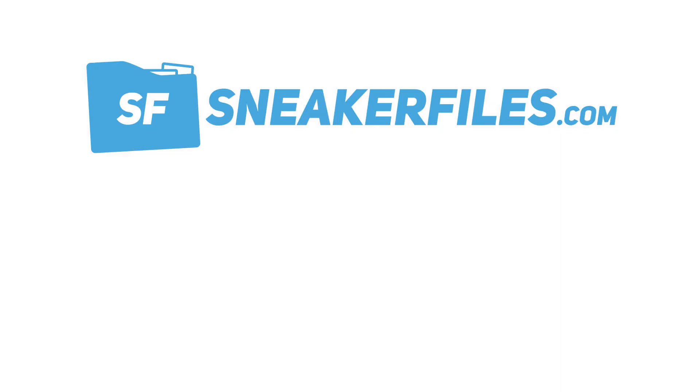That recaps the news — like always, we post it first on sneakerfiles.com and then take it to YouTube. From this video, what I like enough to buy is nothing, other than maybe the Nike Air Max Plus Metallic Gold, but I'm not sure I'll get those either. Just a lot of stuff releasing. Notably, there's no Jordan Brand news this time — first time in this sneaker news segment without anything from Jordan Brand, which is a bit weird.